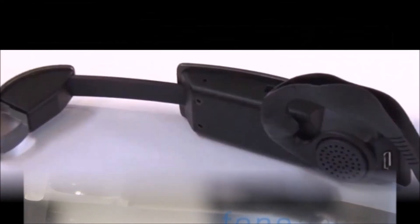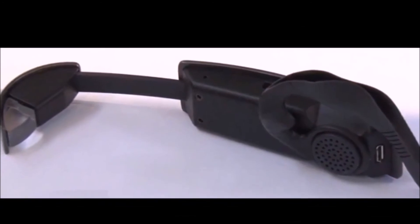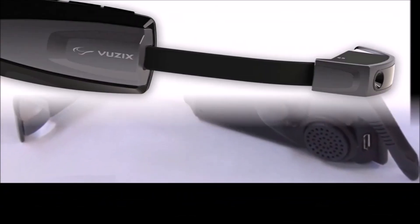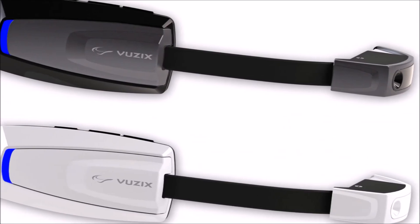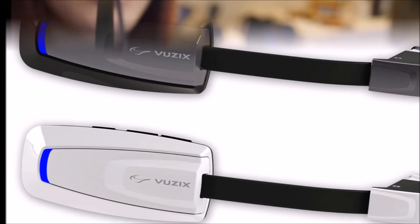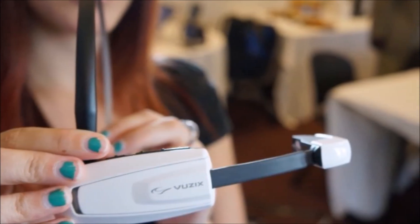Anyone can pre-order the M100, but Vuzix seems to be aiming the device towards the professional market. In a video interview, the CEO of Vuzix described a warehouse situation in which a worker uses the glasses to locate targeted items and then update a product database.